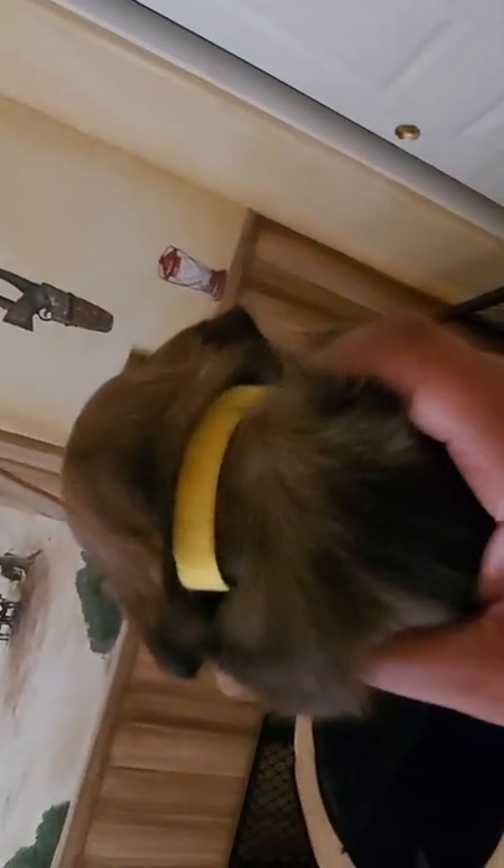We have Rapunzel — she doesn't have a forever home yet either, so she is also available. She has a dark mask. Quite a few of this litter, the Disney litter, have dark masks. All are girls except for Prince Charming. Rapunzel is the darkest of my females.